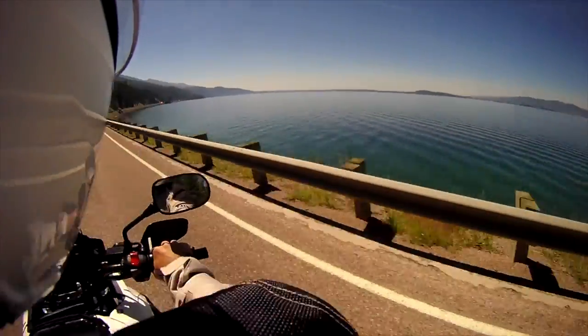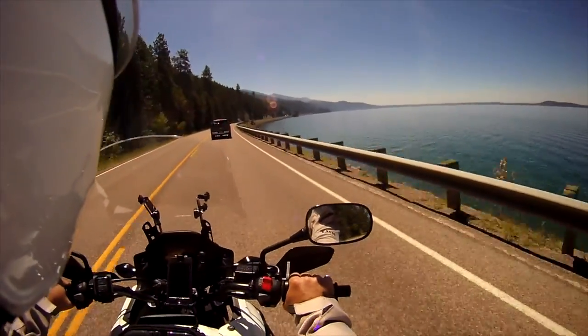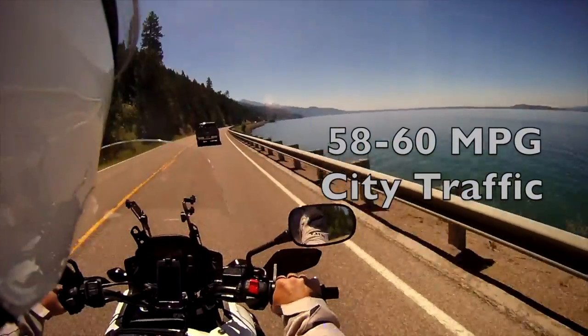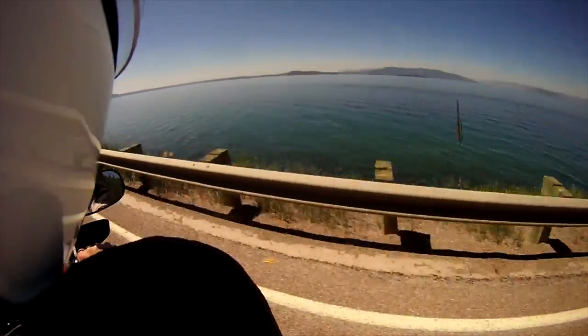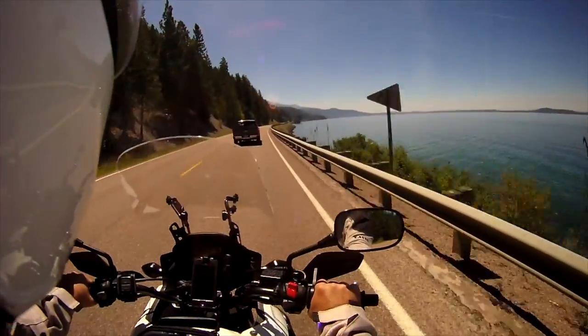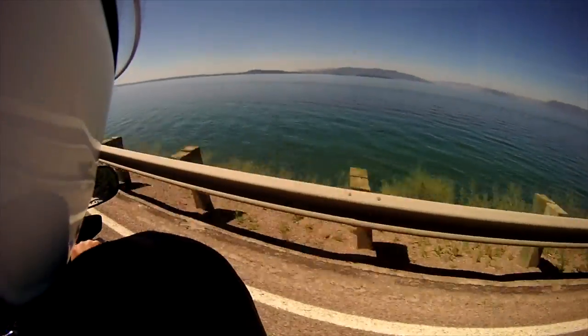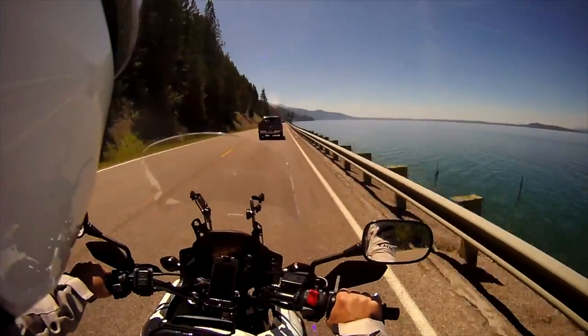At any rate, back to my observations with the CB. I generally averaged around 58 to 60 miles to the gallon in Phoenix, Arizona traffic — commuting to work and running around town. In this traffic I did not take it easy on the bike; I was eager to rev it up during acceleration or drop a couple of gears and pin it to jump through traffic when needed.